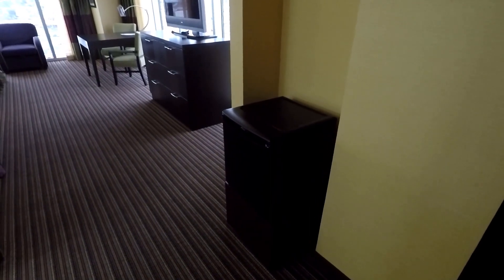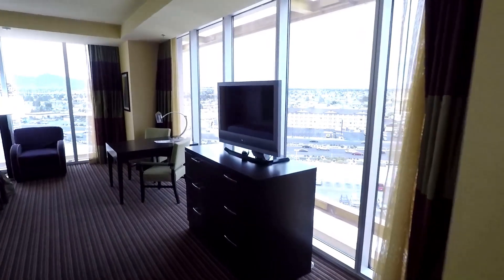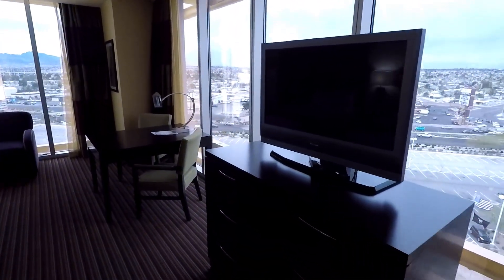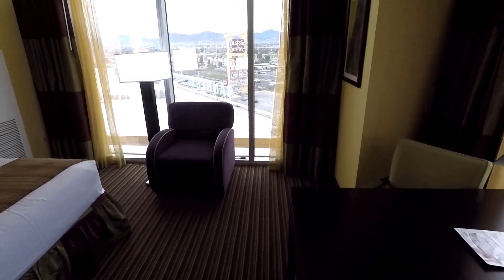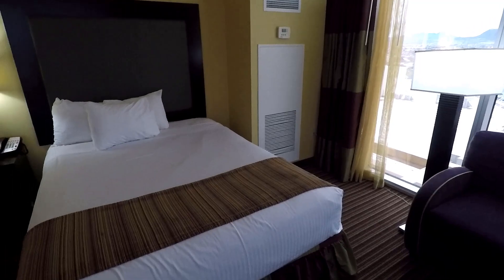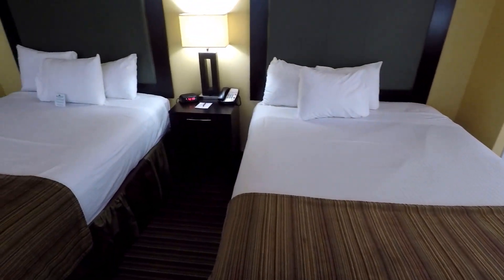Let's head on in and show you the room. First off you're gonna see there is a little mini fridge, so if you have any food you can put it in there. There's a nice flat-screen TV, and being the corner room there's glass down both sides — it's really beautiful. There's a nice desk and a seating area. This room has two queen beds and they were quite comfortable.